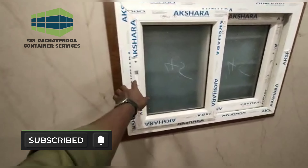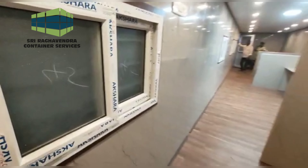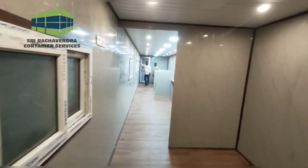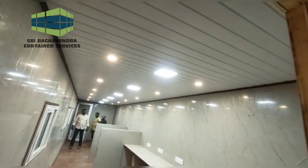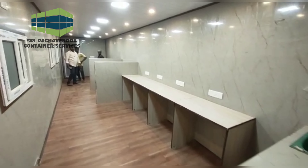This is a window. This is a UPC window. This is a customer area. If you want to check this out, you can check it out. Thank you.